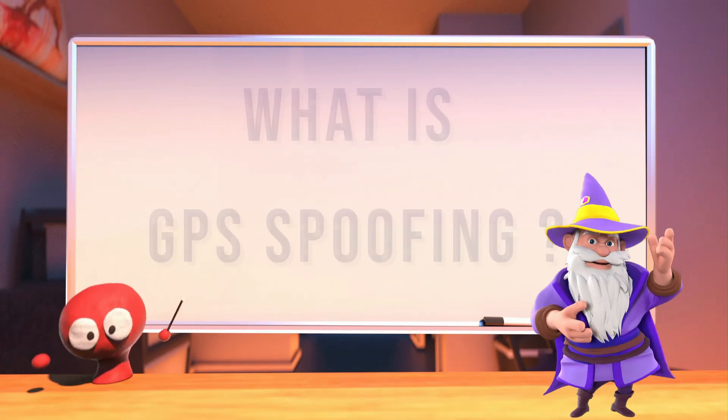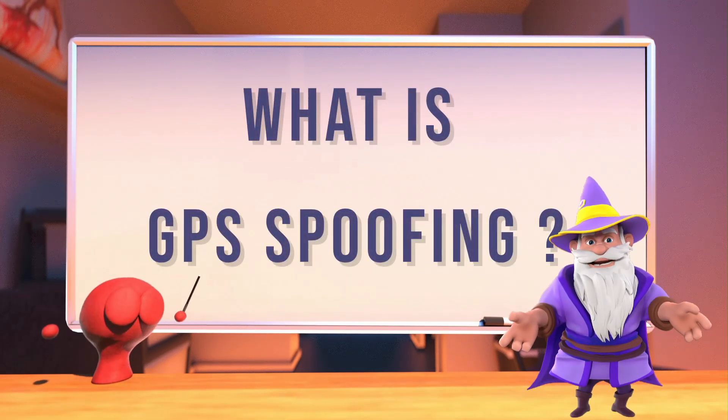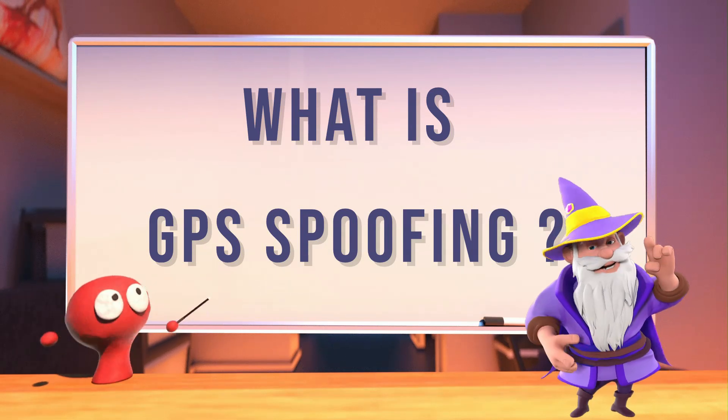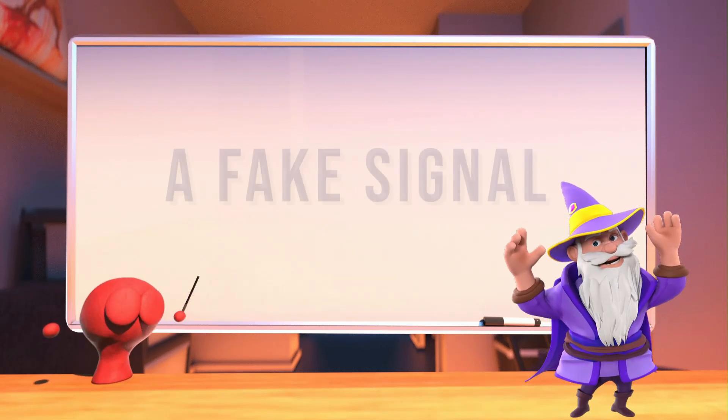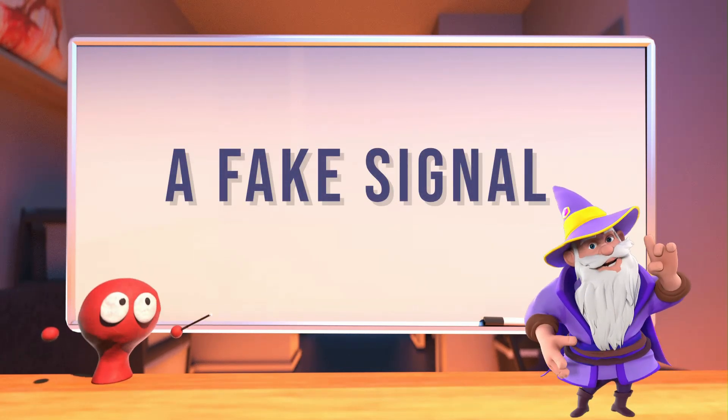Now let's examine GPS spoofing. Spoofing involves transmitting fake GPS signals to deceive receivers. Unlike jamming, the GPS receiver doesn't lose its signal, but is instead tricked into believing the position of the aircraft is somewhere else.